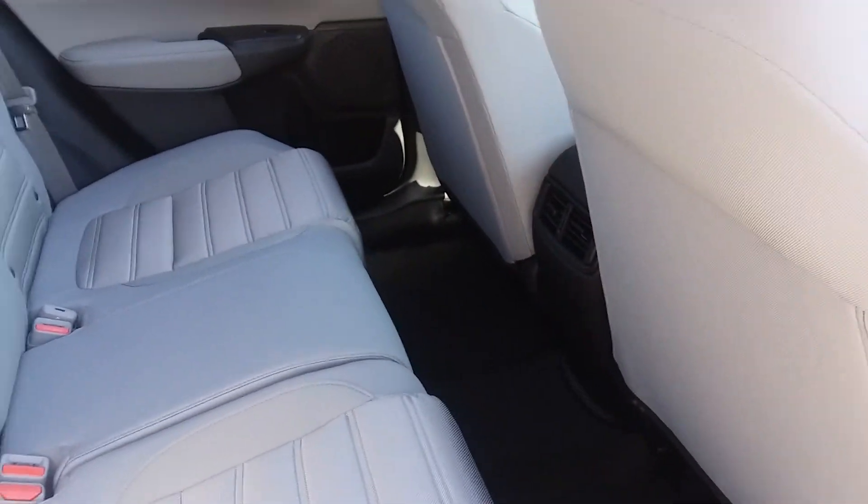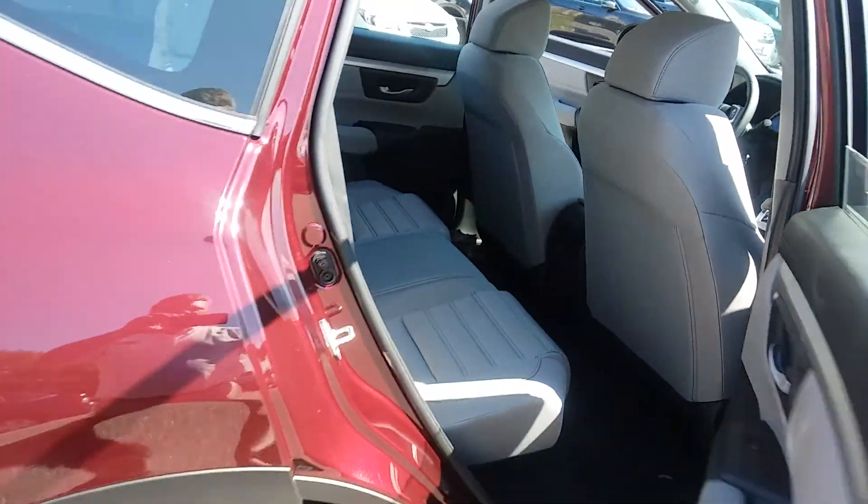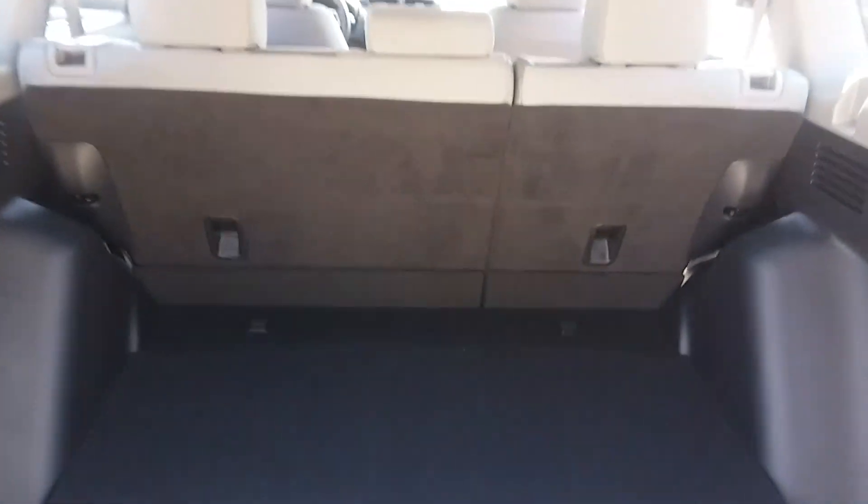Loads of space for five adults in this vehicle, no problem there. As you'll note, with the seats up, you've got a ton of cargo space back here. You've got the ability to drop this rear floor down about three inches and still have side pockets there.